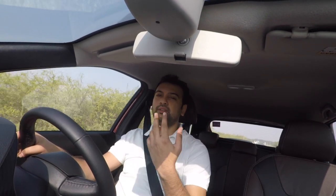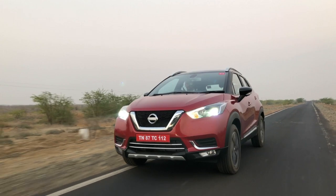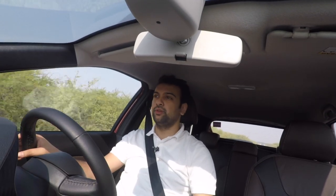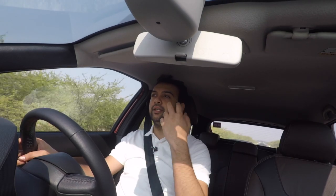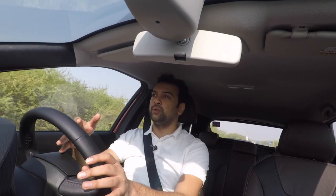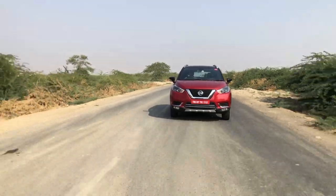Coming to the driving experience: you get two engine options — a 1.5-litre petrol giving 105 horsepower mated to a 5-speed manual, and the popular 1.5-litre diesel with 108 horsepower mated to a 6-speed manual, the same unit found in the Duster, Terrano, or Capture. Though the engines are very similar, the experience is completely different — different power-to-weight ratio, different gear ratios, different suspension setup, even the steering. All these converge to give you a very immersive, very engaging driving experience that is missing in most cars.